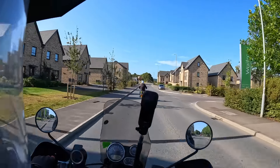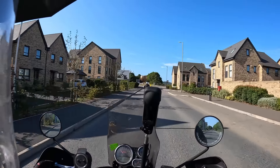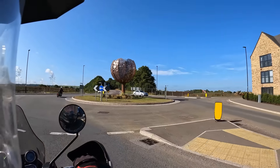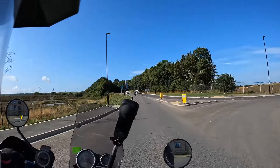One thing they have done, which is quite nice I think — they've put a beautiful sculpture in the middle of the roundabout. That's quite unusual. Quite what it is supposed to be or mean, I don't know, but I think it's quite nice.